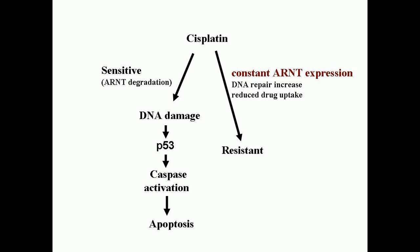Cisplatin is an anti-neoplastic in the class of alkylating agents, used to treat various forms of cancer. Alkylating agents work by three different mechanisms. The first is by the attachment of alkyl groups to DNA bases, resulting in the DNA being fragmented by repair enzymes in their attempts to replace the alkylated bases, which prevents DNA synthesis and RNA transcription from the affected DNA.